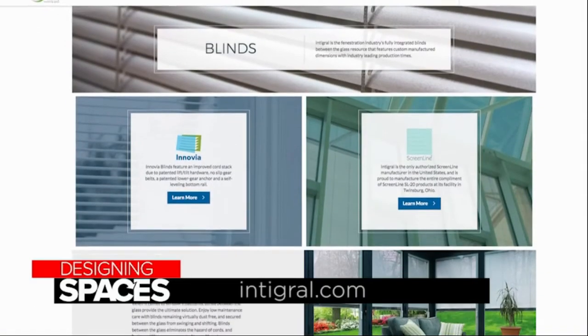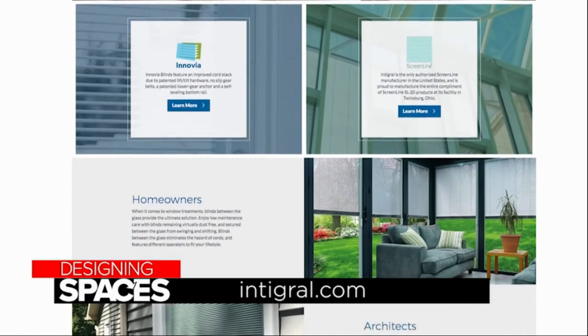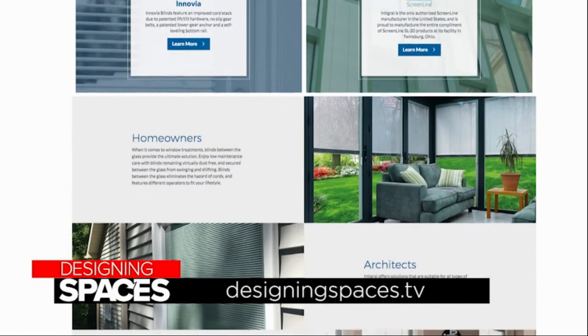To learn more about Inovia and ScreenLine brands, go to Integral.com or visit DesigningSpaces.TV.